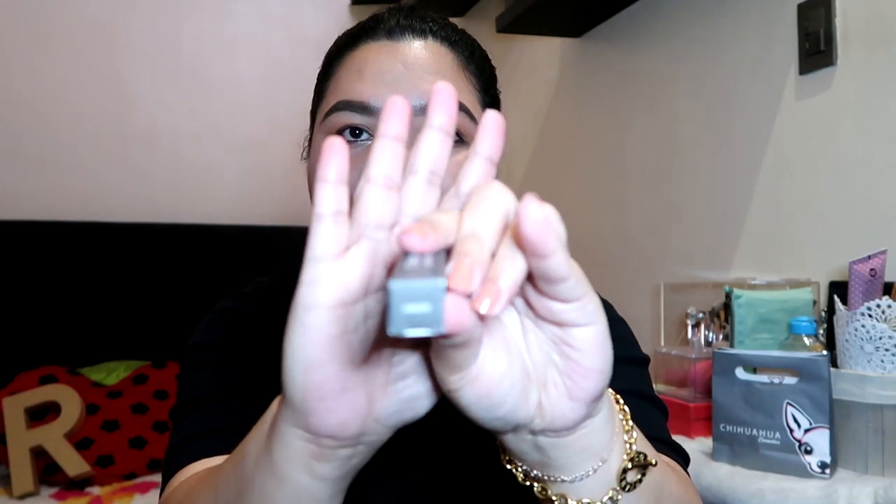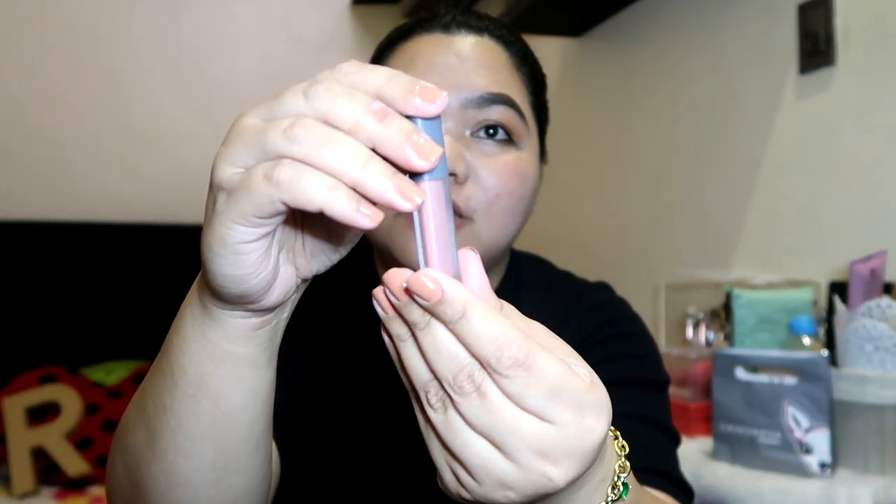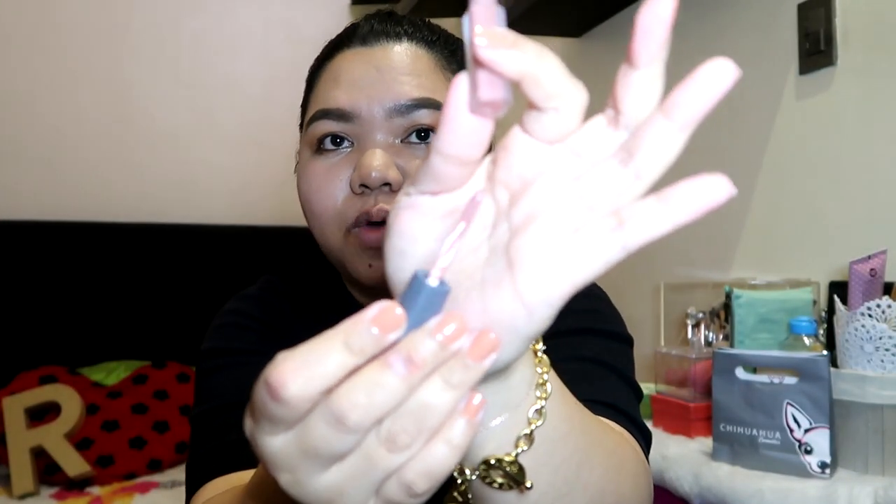I got the shade in Ginger. Here is the packaging. The details include how to use, manufacturer, ingredients, and the shade name: Ginger. The product contains 1.6ml net weight. The shade color on the packaging matches the actual liquid lipstick color, which is very nice. It comes with a twisting tube and also a wand — just a regular wand like you'd see on any liquid lipstick.